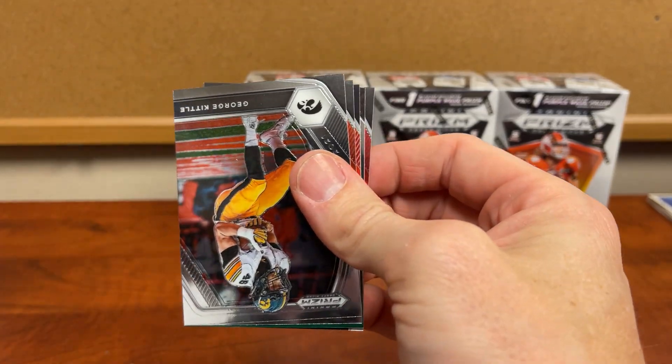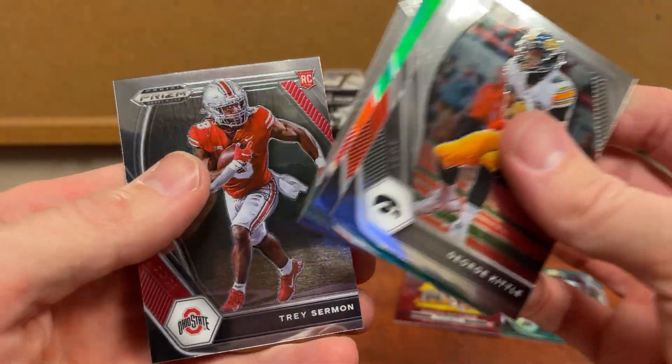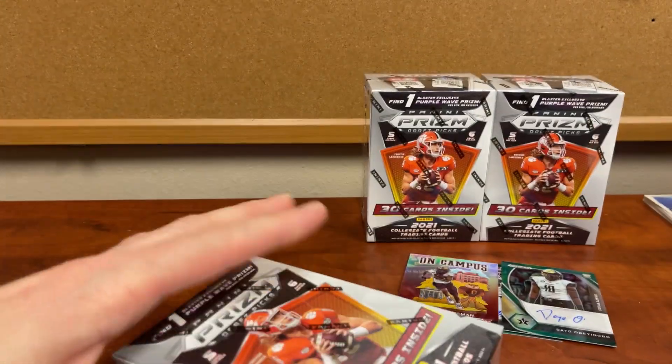We might have used up all of our good cards in these first boxes. George Kittle, Russell Wilson, DeAndre Swift, Trey Sermon. Box number seven.